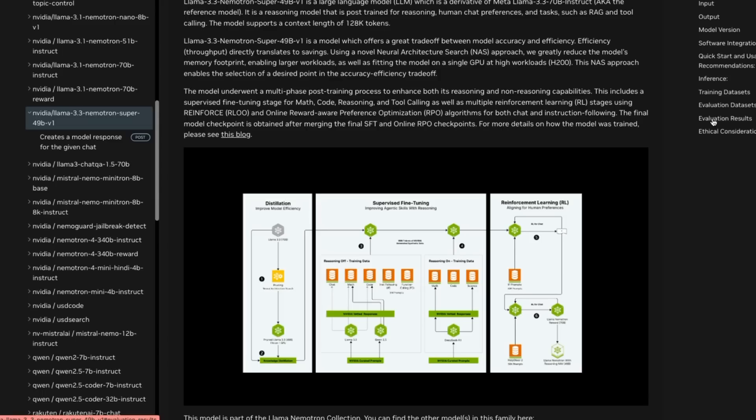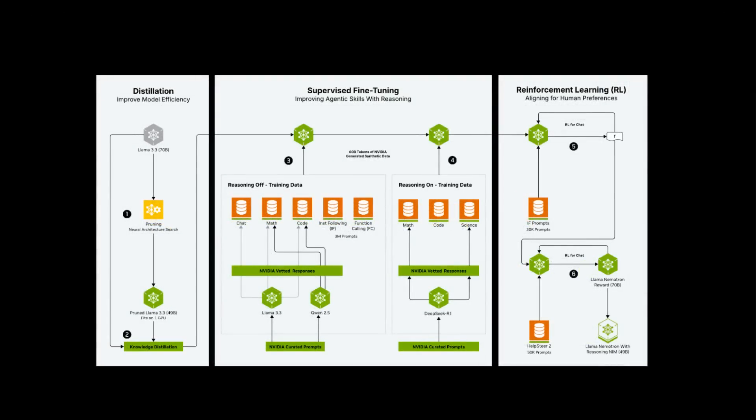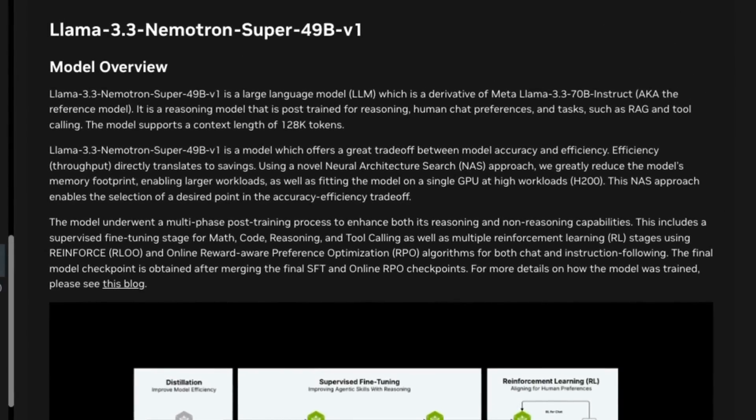They certainly shouldn't be lacking for GPUs to train their own, and they have a very strong frontier lab of researchers that you'd think would be able to do it. But instead, they've basically piggybacked on Meta AI's Llama models, experimenting with different kinds of post-training and distillation. This 49B size allows them to reduce the Llama 70B down, while also applying different kinds of reinforcement learning to capture what DeepSeek has done with verifiable reward styles of RL.